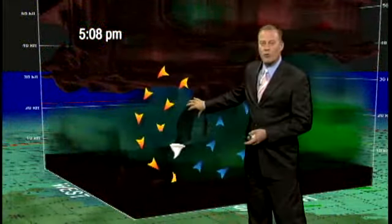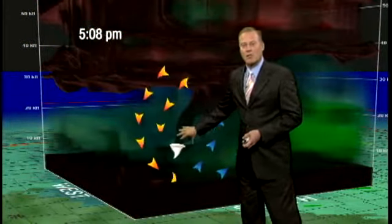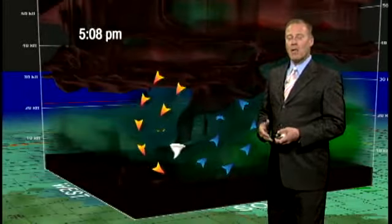If we take a three-dimensional view of the radar, you can see the downdraft coming down here. We have air rising, and this is an actual three-dimensional real-time depiction — you can almost see where that tornado is extending from the cloud base down to the ground.